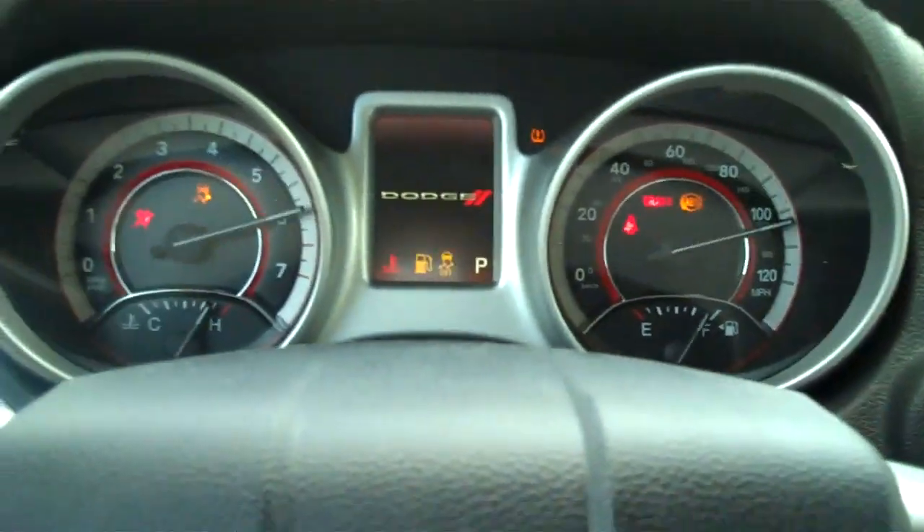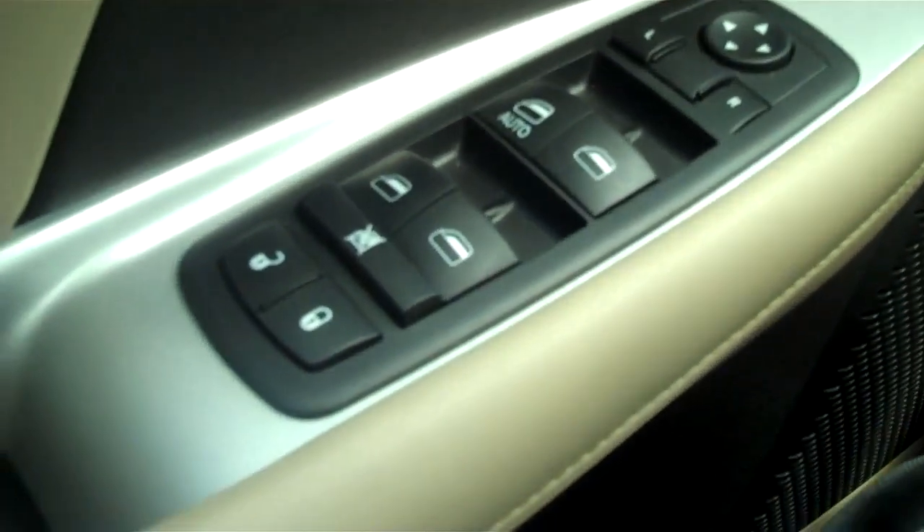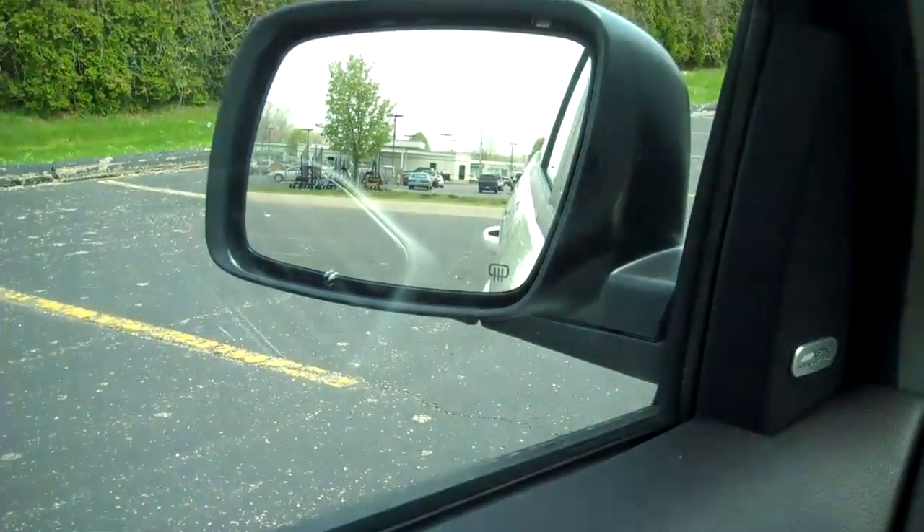Push start. Digital display with your gauges there. Power windows, doors, and mirrors. Heated outside mirrors.